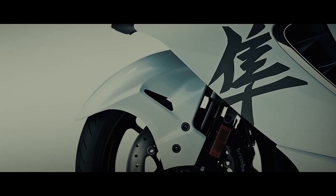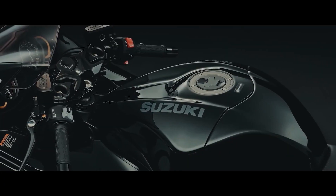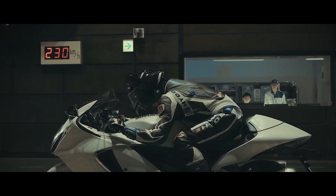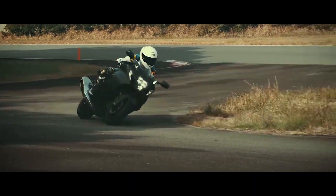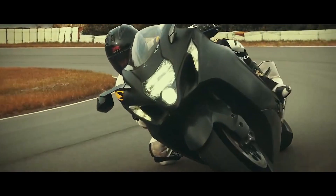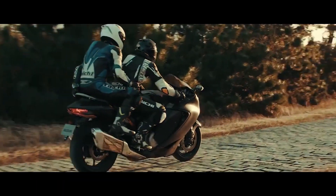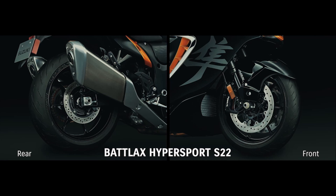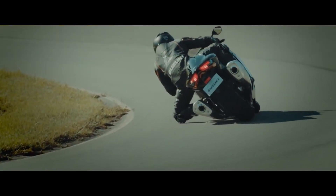Designed to reduce fatigue, enhance comfort and increase bike control, the handlebars are now 12mm — or half an inch — closer to the rider, alleviating the stretched-out riding position of previous models. Improved KYB suspension provides increased high-speed stability and agility at low speeds. New Bridgestone Hypersport tyres supply increased grip and durability, designed exclusively to handle the impressive performance figures of the new Hayabusa.